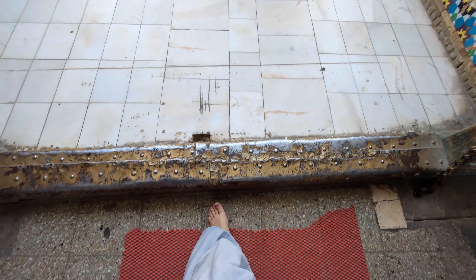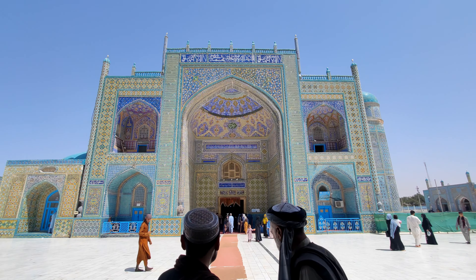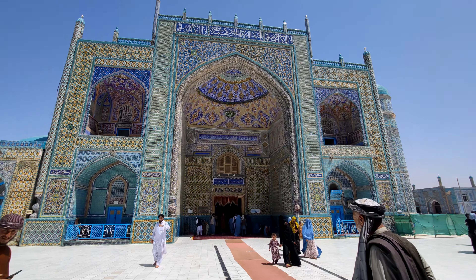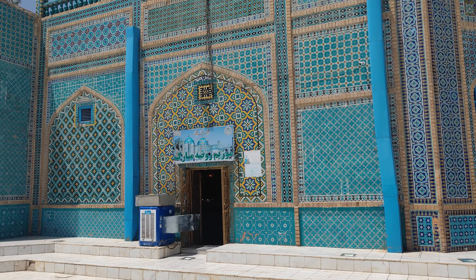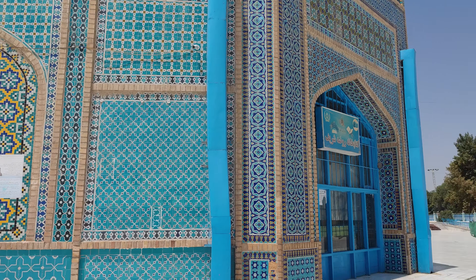You would think by now that I'd be bored of exploring gorgeous places, but you would be wrong. Welcome to the shrine of Hazrat Ali in Mazar-e-Sharif, northern Afghanistan. This is absolutely breathtaking. This place is unlike anything I've ever seen.